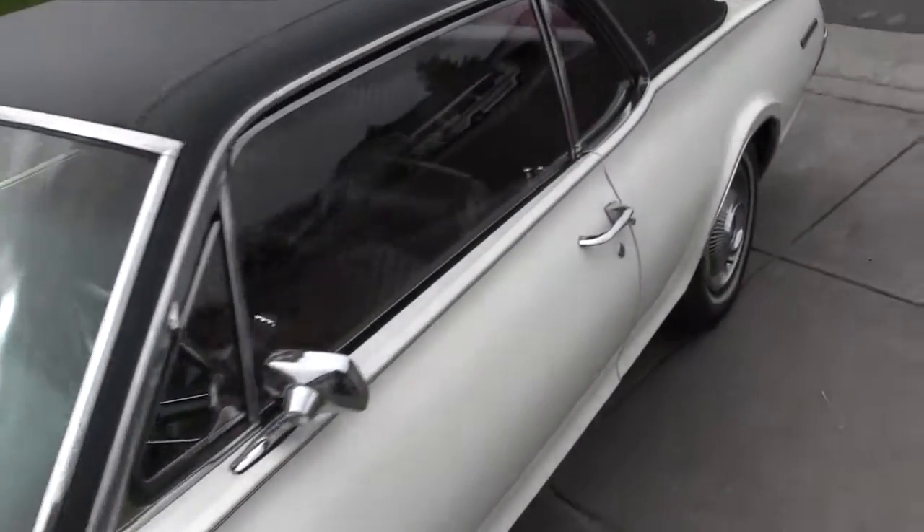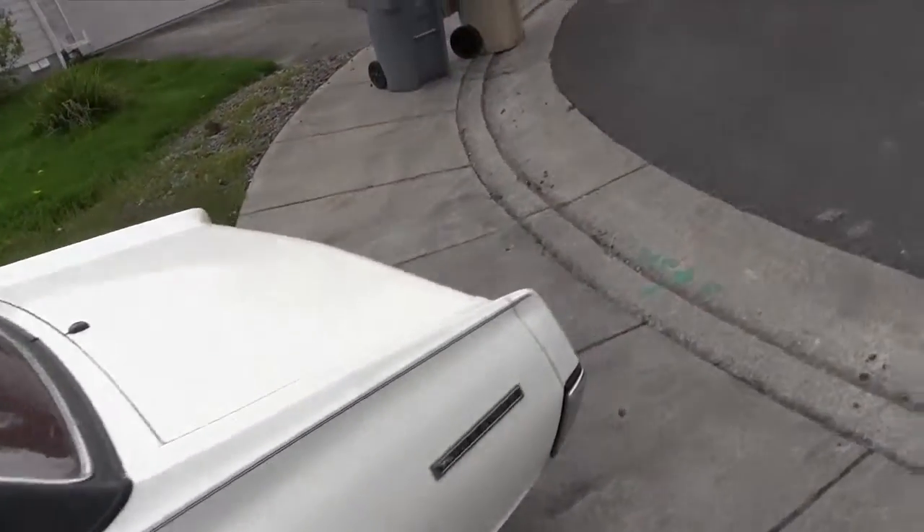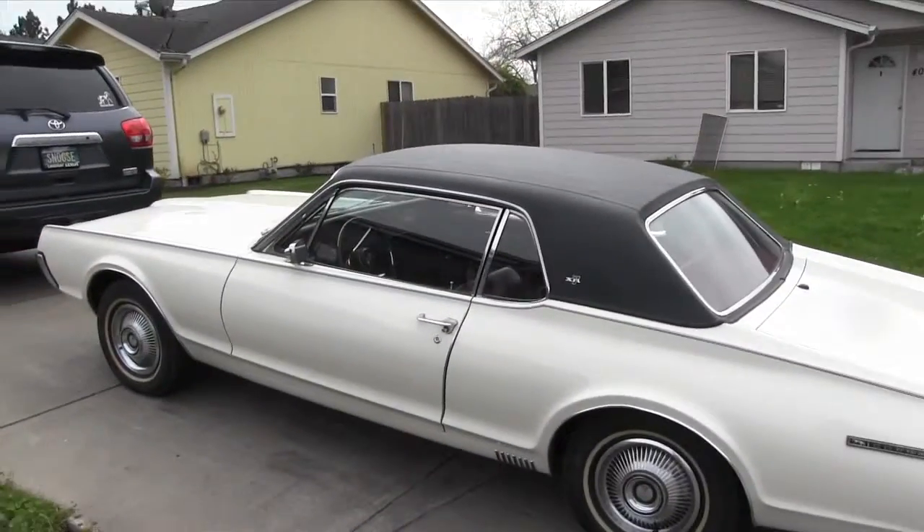After '70, they changed the front end, and it was just never quite the same after that. But to me, this is one of the most classic cars that Ford ever built.